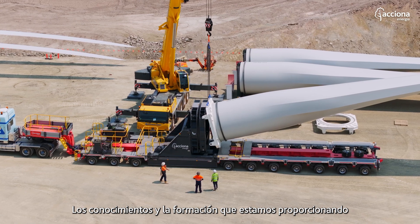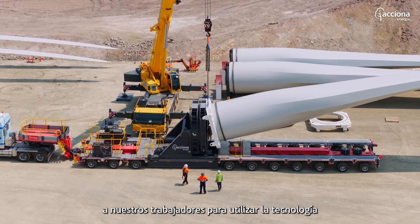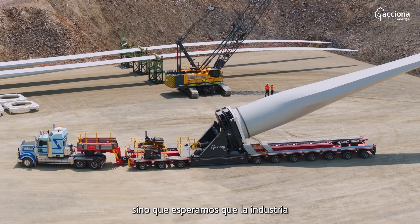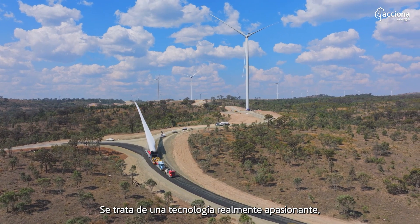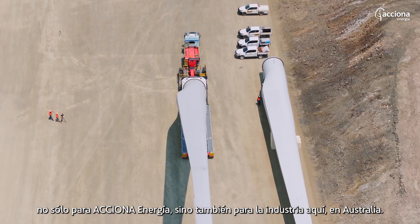The skills and training that we're providing our workforce to operate the technology is absolutely transferable to future projects, not only with Acciona Energia but hopefully to see the industry adopt this type of technology more broadly. This is a really exciting piece of technology not only for Acciona Energia but also the industry here in Australia.